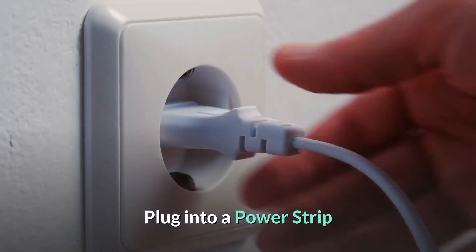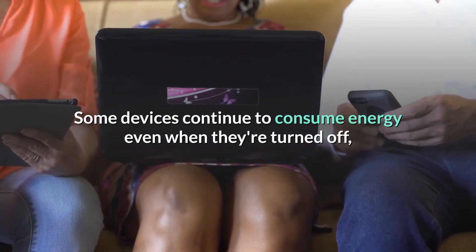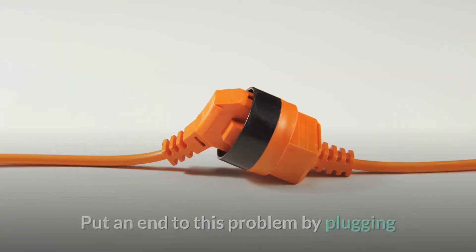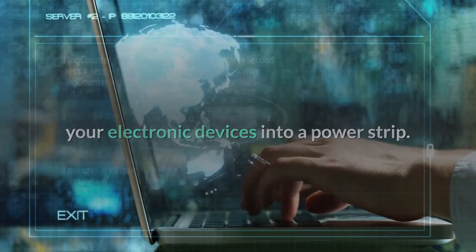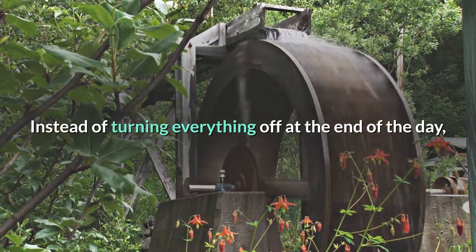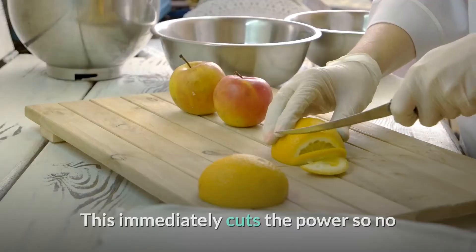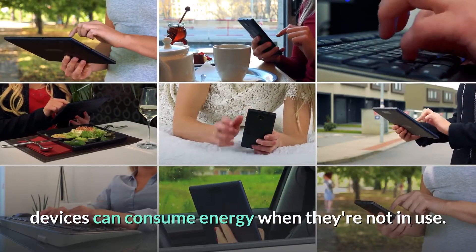Plug into a power strip. Some devices continue to consume energy even when they're turned off, so long as they're still plugged into an outlet. Put an end to this problem by plugging your electronic devices into a power strip. Instead of turning everything off at the end of the day, simply flip the switch on the strip. This immediately cuts the power so no devices can consume energy when they're not in use.